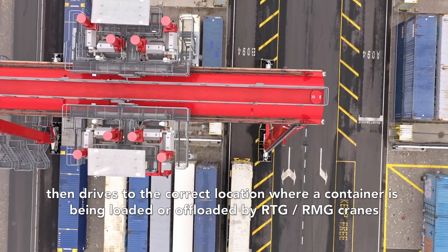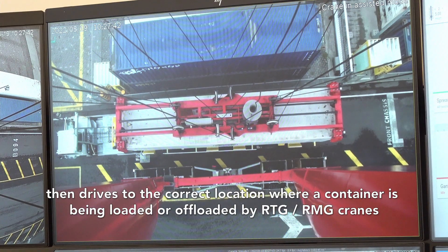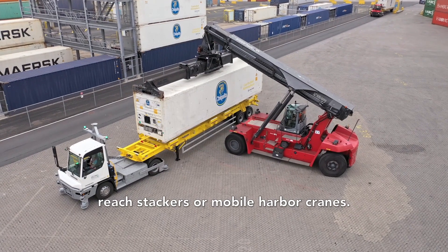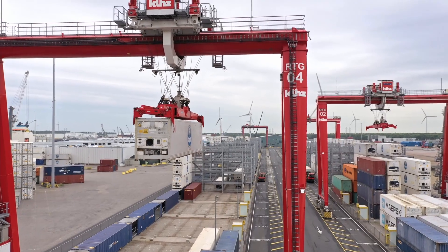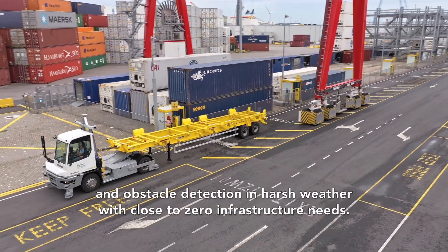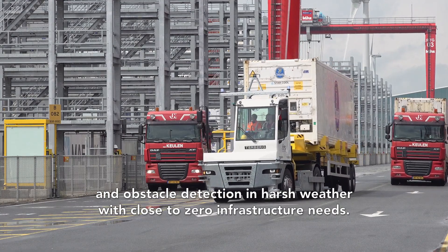The tractor then drives to the correct location where a container is being loaded or offloaded by RTG or RMG cranes, reach stackers or mobile harbour cranes. It includes trajectory following with oncoming traffic and obstacle detection in harsh weather conditions, with close to zero infrastructure needs.